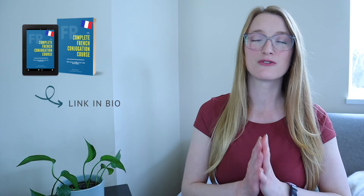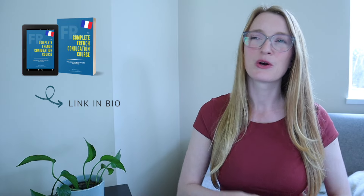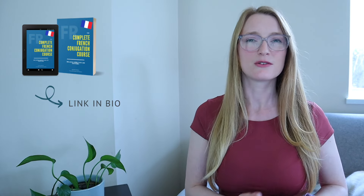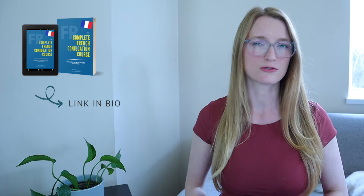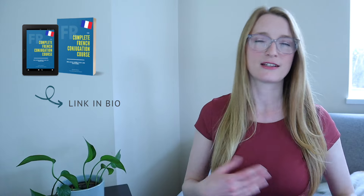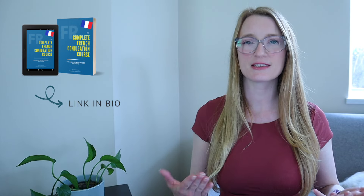Hello everyone and welcome back to Perfect French with Dylan. Today is the first day of the conjugation course. For 46 days you will have one lesson a day about conjugation. In 46 days you will be able to master all the French tenses and everything about French conjugation. It is very exciting, but we do have a lot of work to do. Today we are only going to review the essentials for conjugation to understand all the next videos — we are going to talk about groups of verbs, how to study them, the pronouns, and everything like that. There are no exercises today; it's only the introduction.